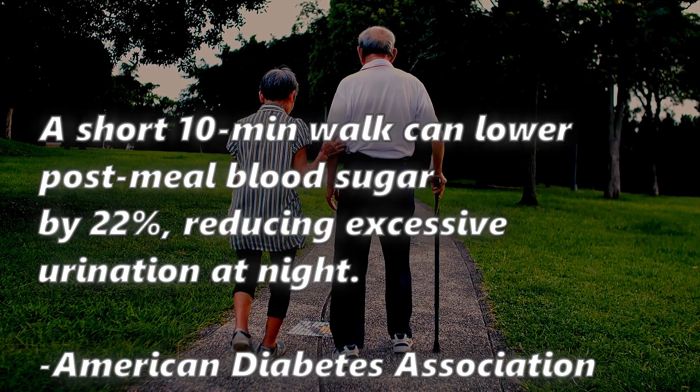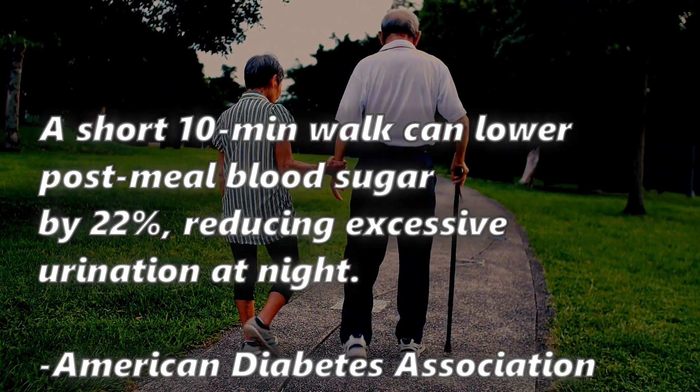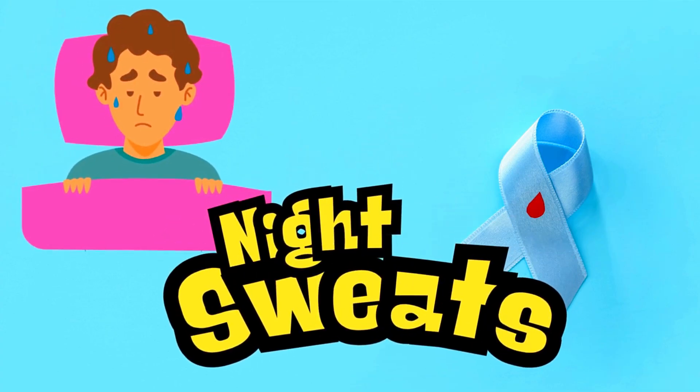A quick fix for nocturia is to do a 10-minute walk after dinner. The American Diabetes Association recommends that a 10-minute walk after dinner can lower your blood sugar by as much as 22%, helping prevent frequent urination at night. Also, it is wise to space out your liquid intake throughout the day and to avoid excessive drinking 2 hours before bedtime.